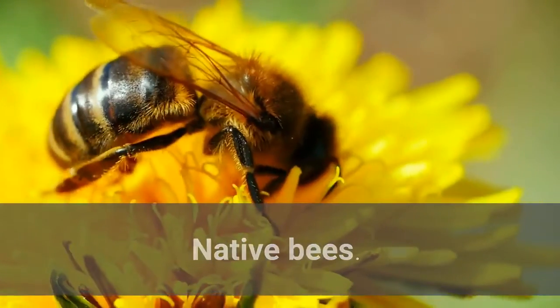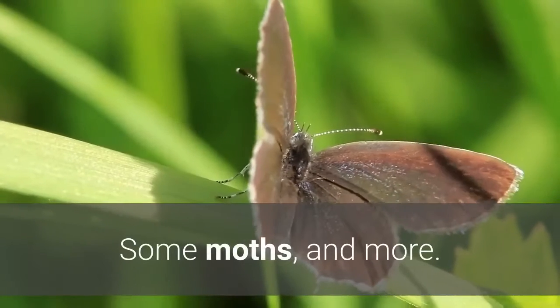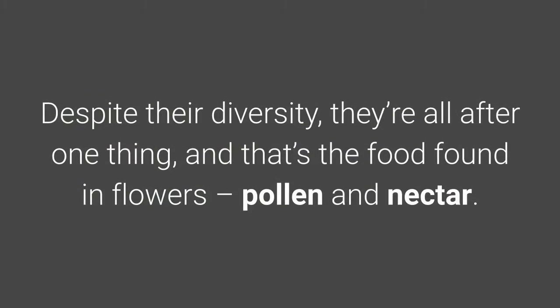These include native bees, pollen beetles, adult hoverflies, some moths, and more. Despite their diversity, they're all after one thing, and that's the food found in flowers — pollen and nectar.